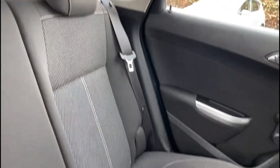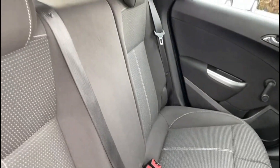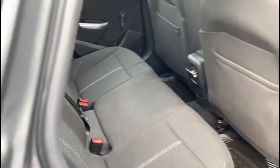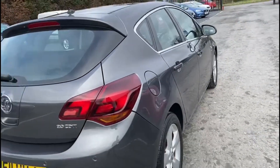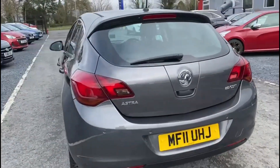In the back, again, well cared for interior. You also have the rear isofix anchor points. This model also comes with the rear parking sensors as well as a full spare wheel kit.